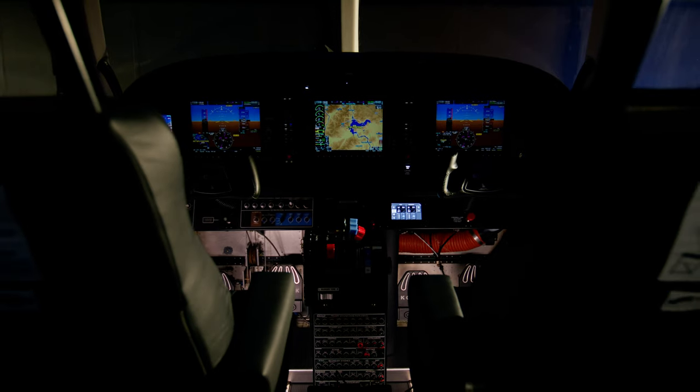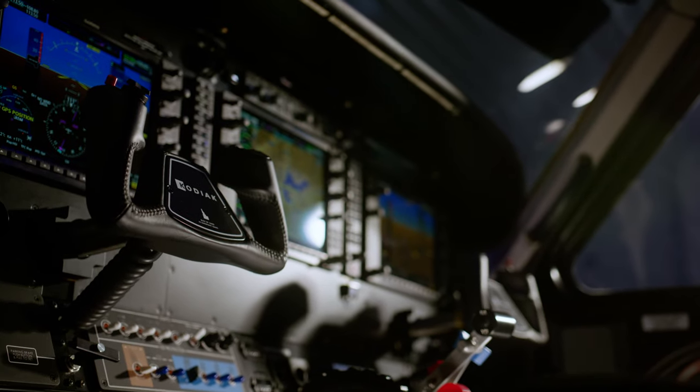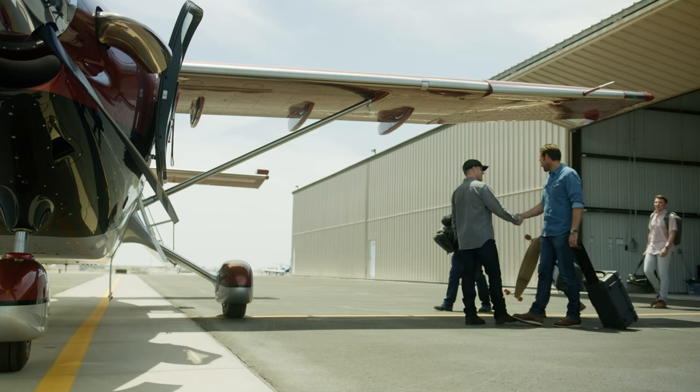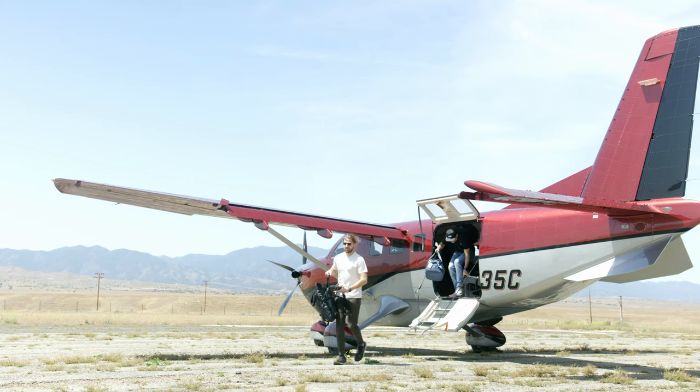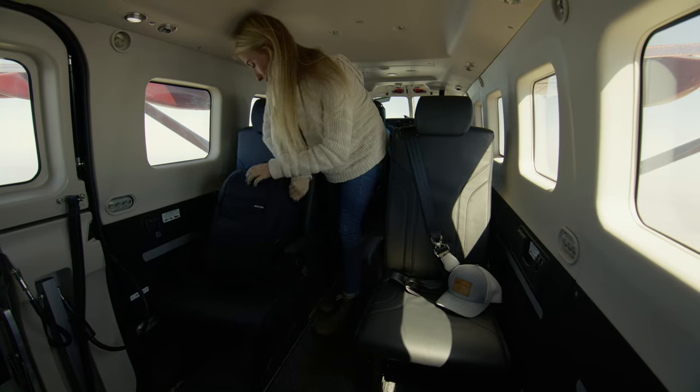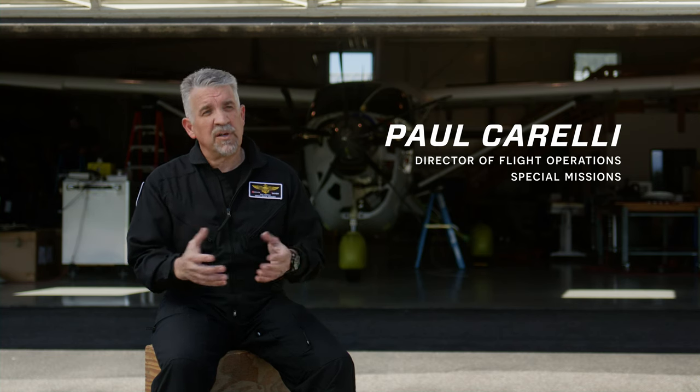One thing I'm anticipating the most, and I can't wait to show the marketplace, is the all-new interior on the new Kodiak. We spent a lot of time polling customers and talking to passengers, really trying to understand what people liked and what they would like improved from the Kodiak 100. We really incorporated a lot of changes, and I think the new Kodiak is a step in the direction of the TBM as far as refinement goes.